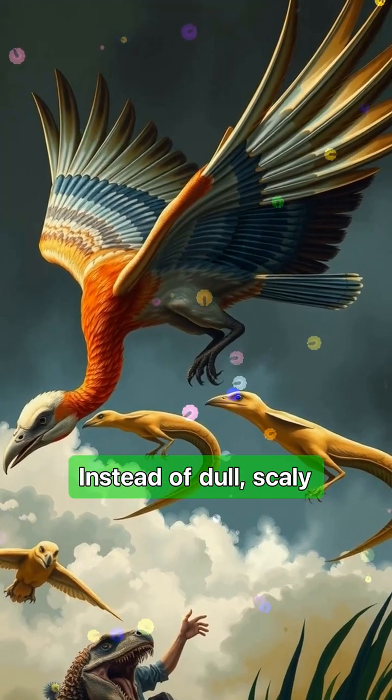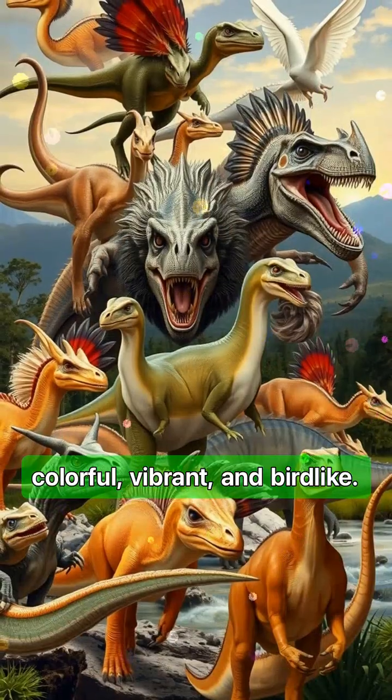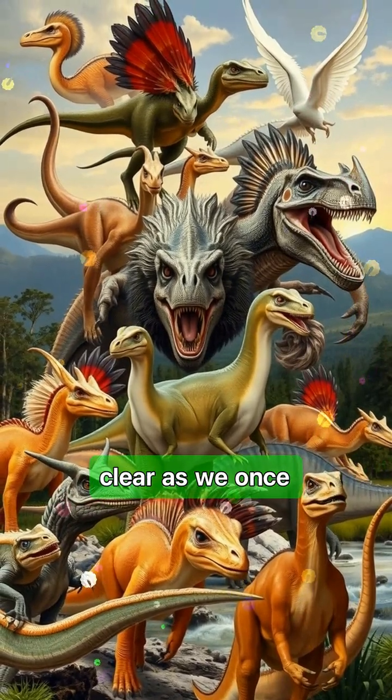Instead of dull, scaly giants, many were likely colorful, vibrant, and bird-like. Archaeopteryx proved that the line between dinosaur and bird was not as clear as we once thought.